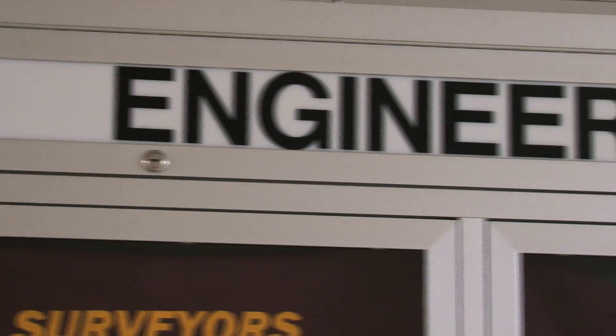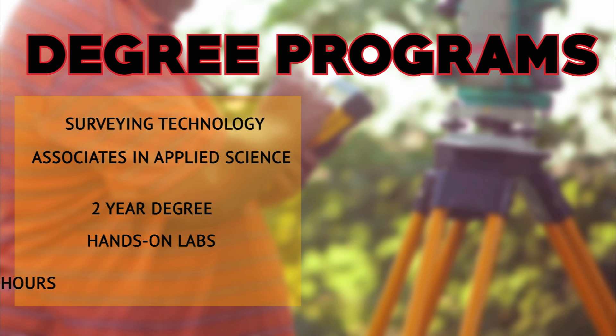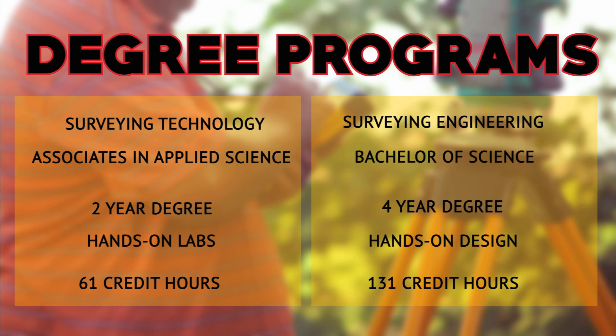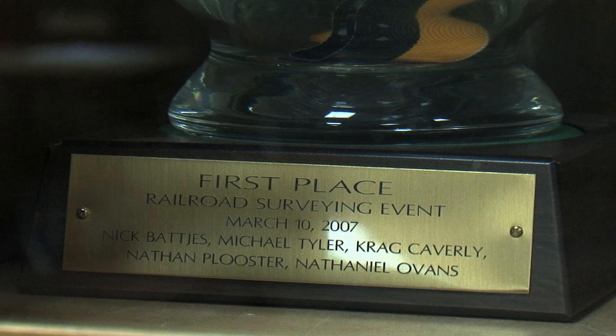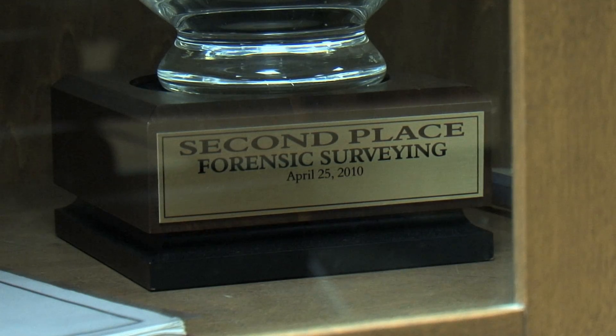It's a whole wide open field. The surveying engineering program at Ferris State University, because of our unique engineering accreditation, means our graduates — even though we primarily prepare them for professional surveyor licensing — are also qualified to be licensed as professional engineers. It is also one of only five or six programs in the whole country.